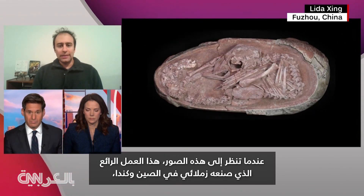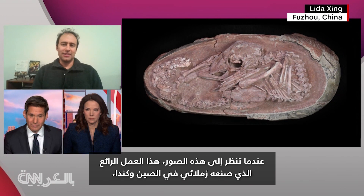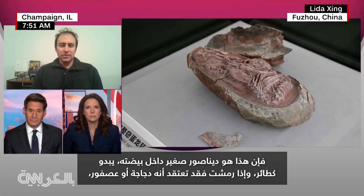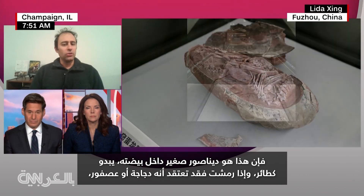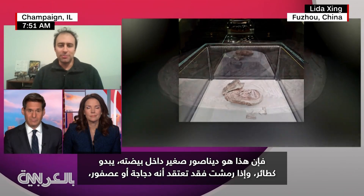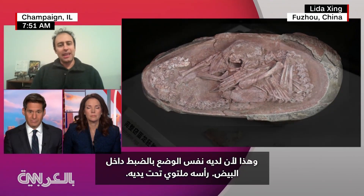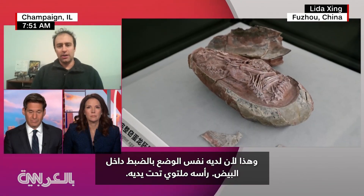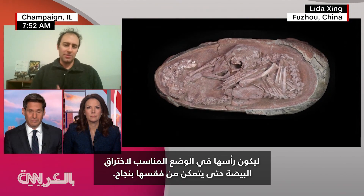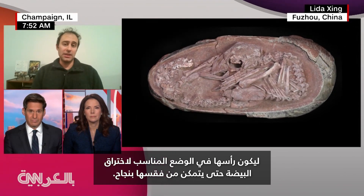When you look at these images, this gorgeous artwork that my colleagues in China and Canada put together, it's just so relatable. This little baby dinosaur inside of its egg looks so much like a bird. If you blinked, you might think this was a chicken or a sparrow, because it has that exact same posture in the egg — its head is curled up underneath its arms. That is the same posture that birds have in their eggs, and that's all about getting ready to develop so its head is in the right position to break through the egg for a successful hatch.